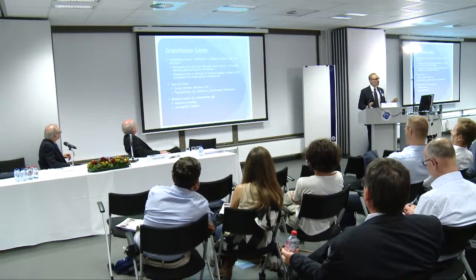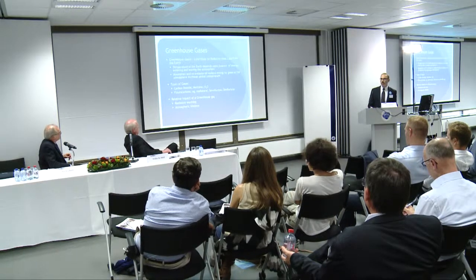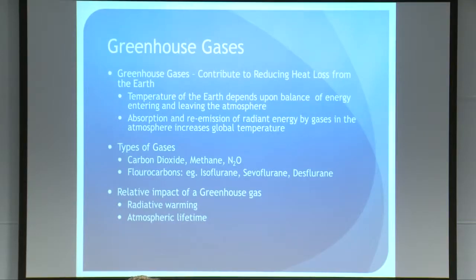Let's start with some basics about greenhouse gases. Greenhouse gases contribute to reducing heat loss from the earth — they get up into the atmosphere, absorb radiant energy, and re-radiate it back, trapping heat and increasing temperature. Whether or not there's global warming I'm not going to get into, but that's what a greenhouse gas does.